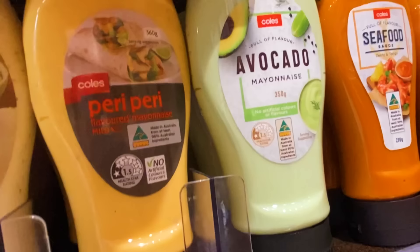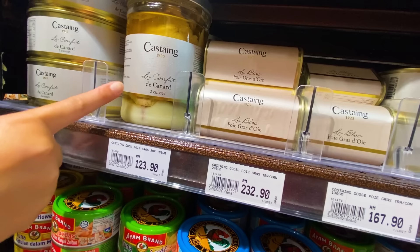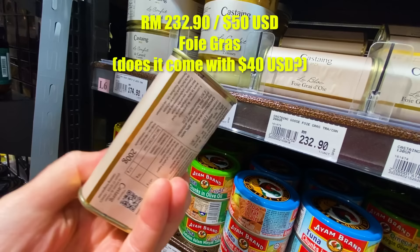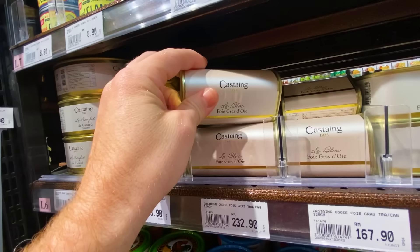Check out this new and improved avocado mayonnaise — unfortunately no price below it. Something new for me. And this item inside — I don't know what that is — but it's 230 ringgit and it's this big. I could never see a point in my life where I spent 230 ringgit on something of this size for food. It's clearly a delicacy — not Malaysian — but available here in KL.